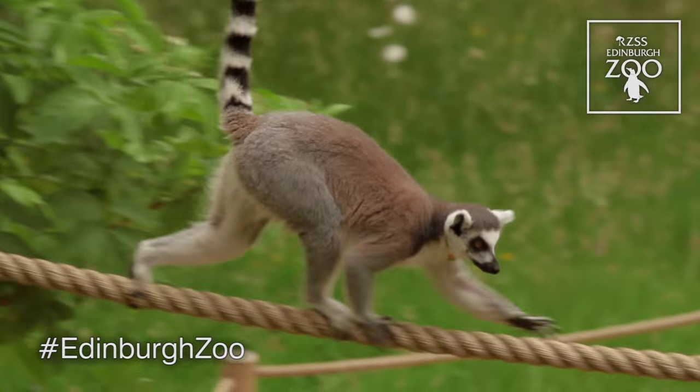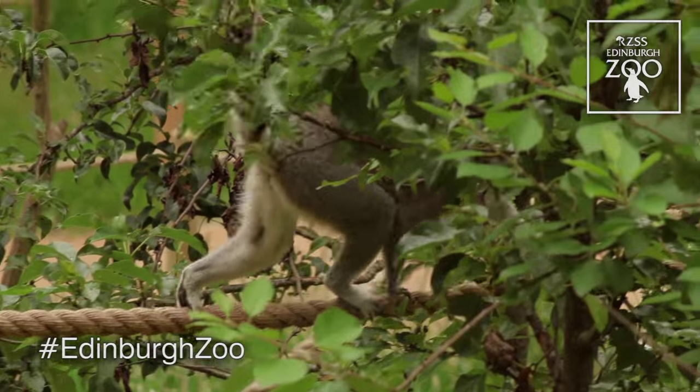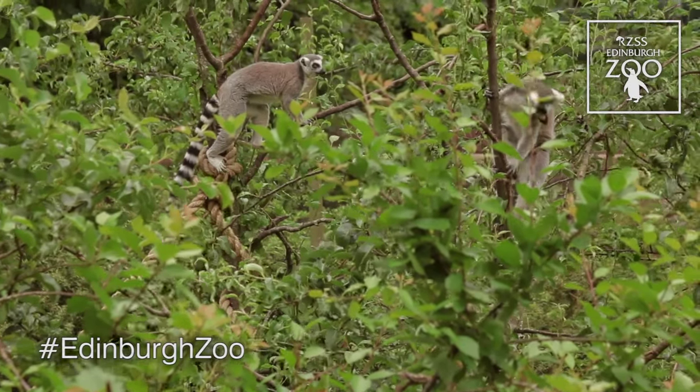They're quite a young group of lemurs that we've got here, so they're very active, very inquisitive, and they like to explore all the different parts of this enclosure. We've got lots of small trees that they can jump between and climb up, and they can sit up in the trees if they want a bit of distance between them and people.